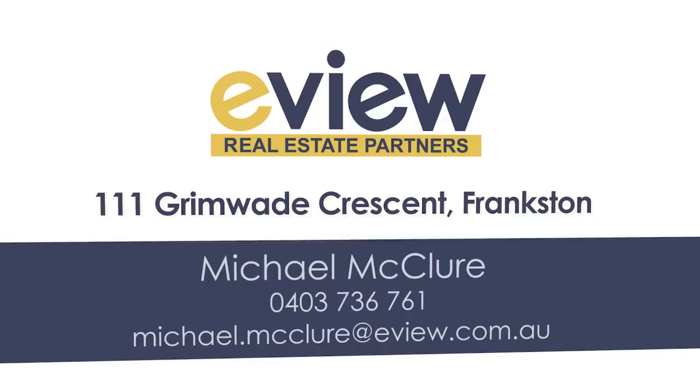With the market in Frankston really heating up, quality homes like 111 Grimwad Crescent are selling like hotcakes. Call now and don't miss out. Have a great week.